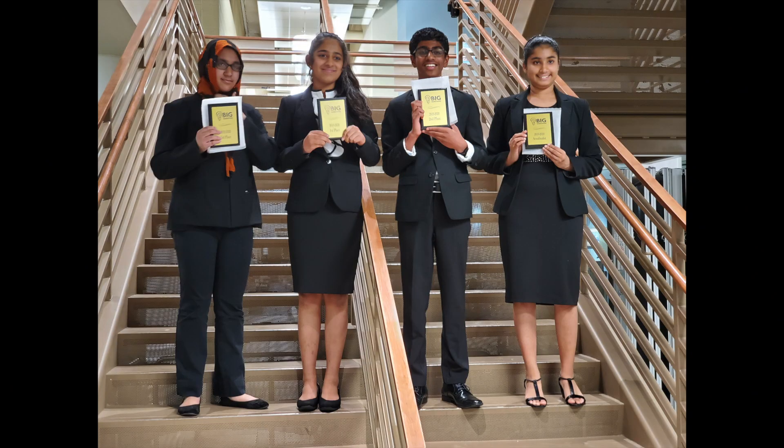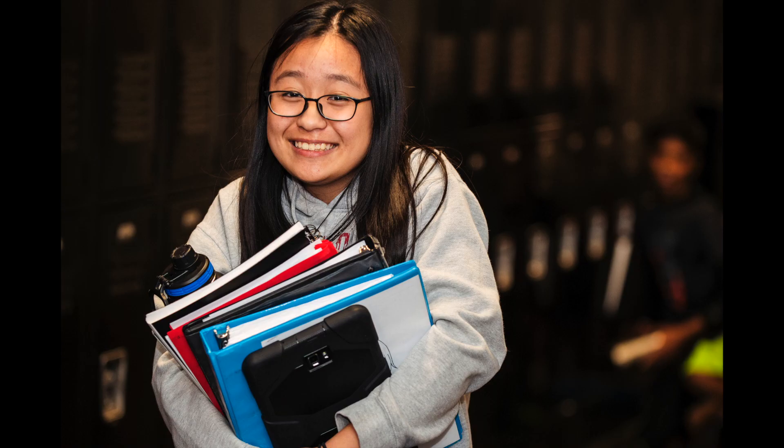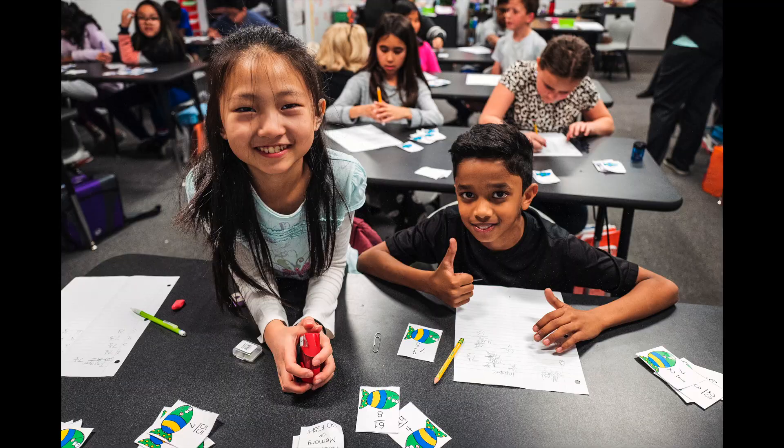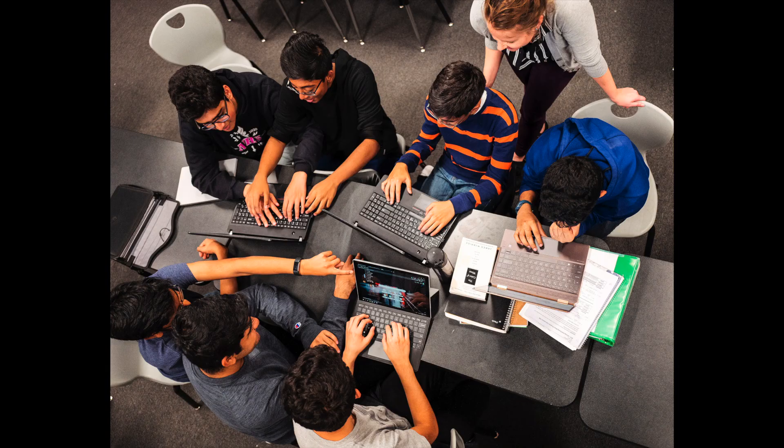As we tour the school, I'd like to highlight the academics at Basis Ahwatukee. Basis Ahwatukee is really known as a very strong liberal arts college prep curriculum. We have strong academics in all of the core subject areas, and we start with that in fourth grade. The curriculum is going to really start that strong foundation in both study skills, organization, and time management, along with a really rich, robust curriculum that's going to lead up through all of the grade levels to culminate in that college-level curriculum in our high school.